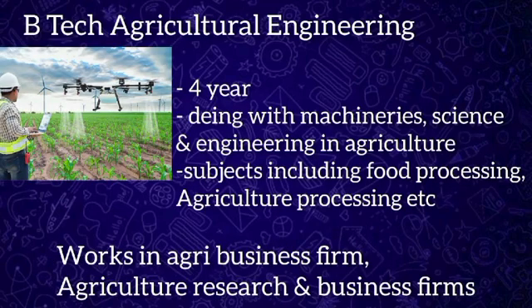BTech Agricultural Engineering is a four-year undergraduate program dealing with machinery, engineering, and science in the agriculture sector. The syllabus contains subjects like farm machinery, soil science, and agriculture production. Topics include food processing, food production technology, and agriculture process machinery. After BTech Agricultural Engineering, candidates are eligible to work in agri-business firms, food processing, and agriculture research and development.